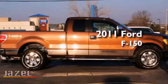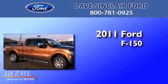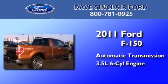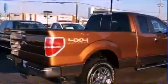This is a certified pre-owned 2011 Ford F-150. This truck has an automatic transmission, a 3.5 liter V6, and the added safety and control of four-wheel drive.